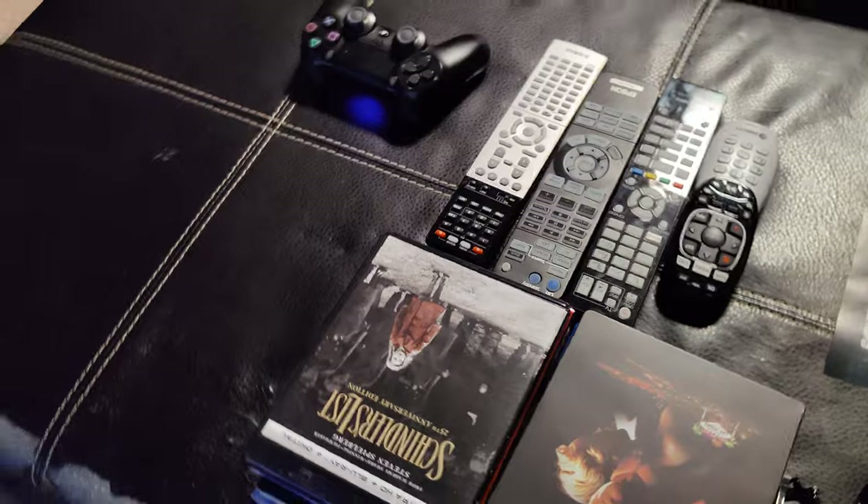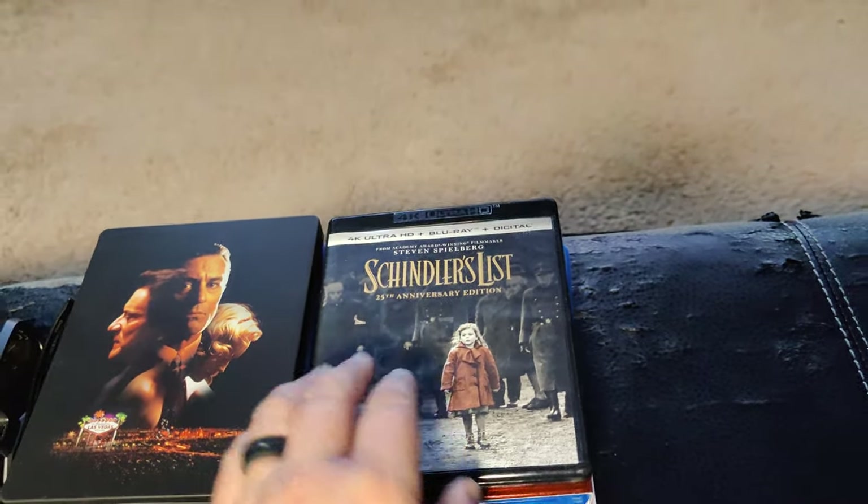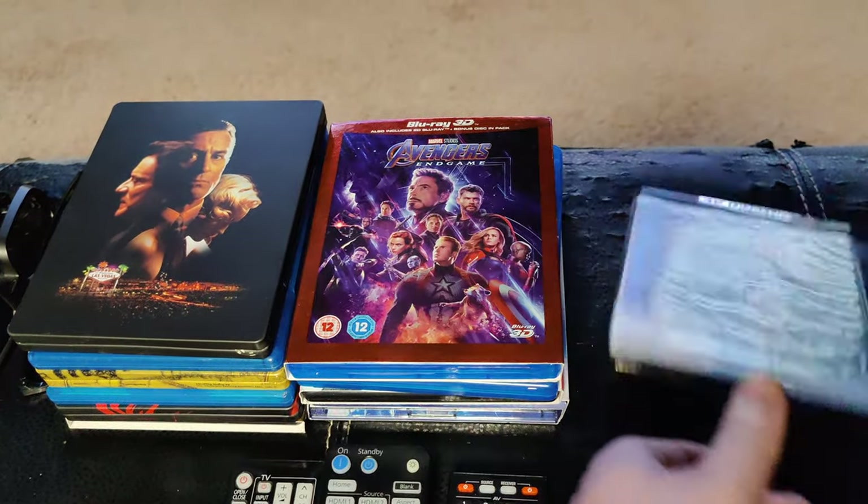Some of my newer movies here. What have I been buying? Schindler's List in 4K — if you want to be depressed, but it's a great movie.